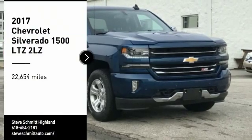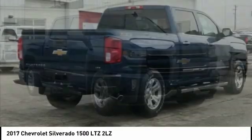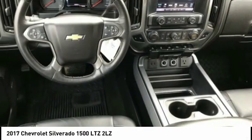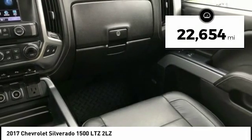Looking for the right vehicle? Check out the 2017 Silverado 1500. The Chevy Silverado 1500 has the lowest cost of ownership of any full-size pickup. This vehicle has less than 25,000 miles.